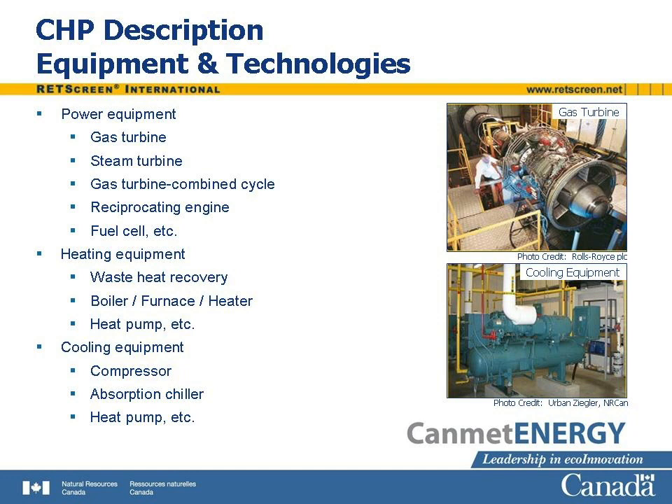CHP plants will often include dedicated heating systems to supply heat in combination with, or in addition to, that available from the power plant. These include boilers and furnaces. Where a cooling load is located near the CHP plant, cooling equipment may be included as part of the system. This may be vapor compression cycle refrigeration equipment, such as conventional chillers or heat pumps, driven by a portion of the CHP plant's power output. Alternatively, absorption refrigeration systems and desiccant dehumidifiers make use of the heat output of the plant.